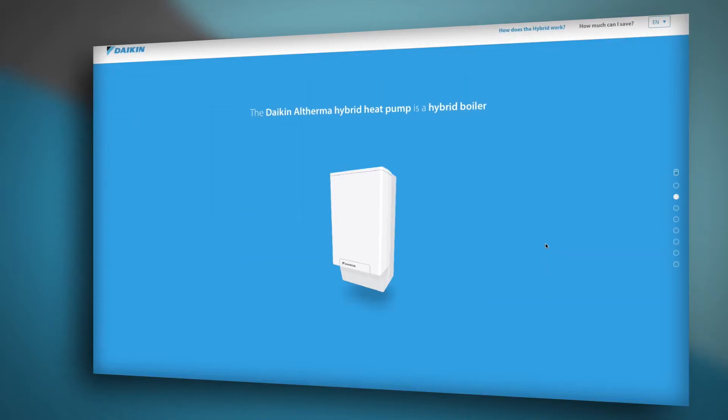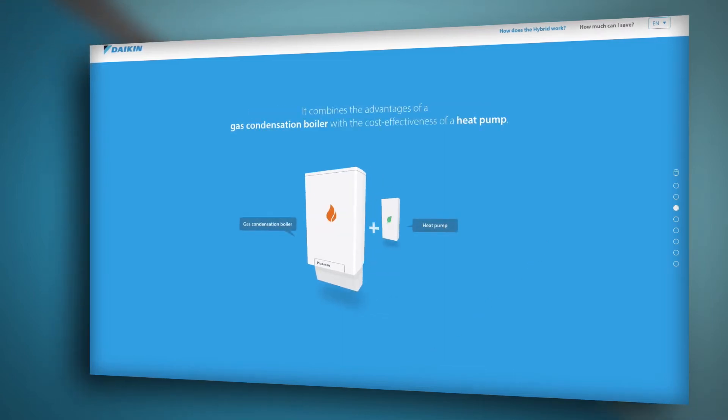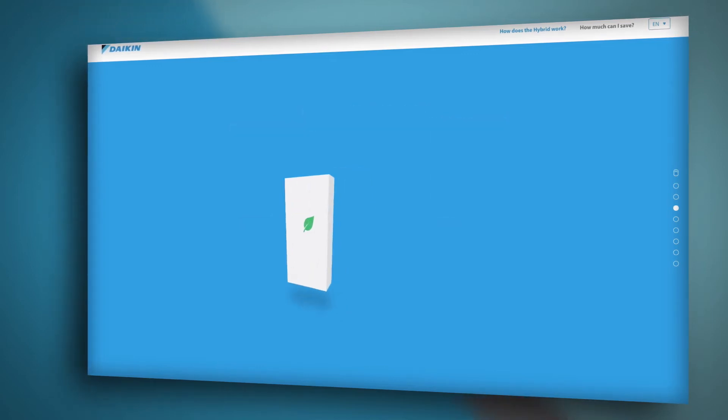First, let's take a look at how the hybrid works. The Daikin Altherma hybrid heat pump is a hybrid boiler. It combines the advantages of a gas condensing boiler with the cost effectiveness of a heat pump.